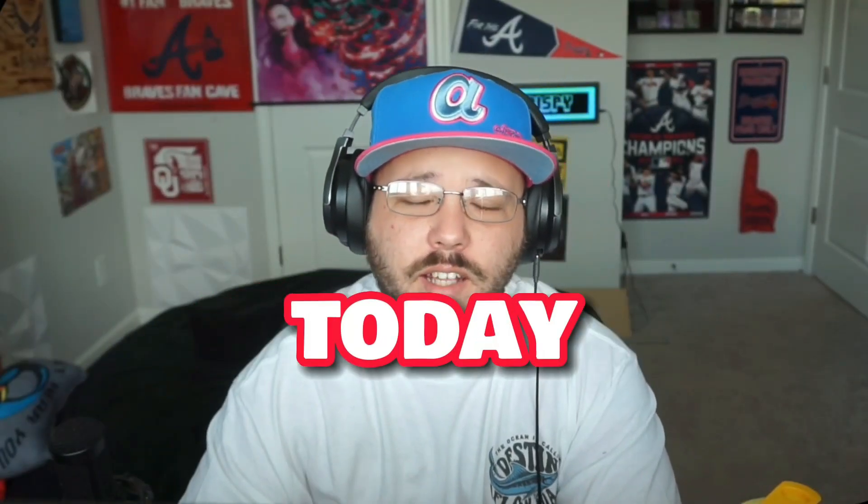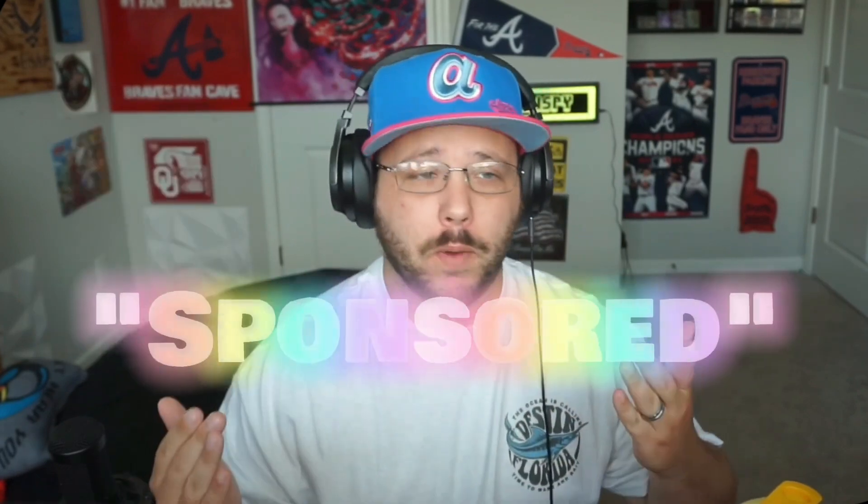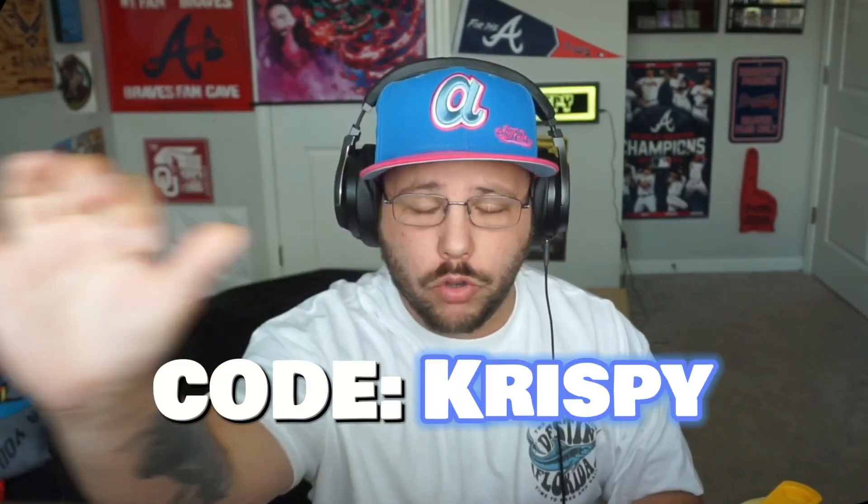YouTube, what's going on today? Listen, ladies and gentlemen, I am excited to show you guys some Advanced GG. I am sponsored — just want to put that out there. They sent me a care package. Code Crispy at checkout if you guys are interested.